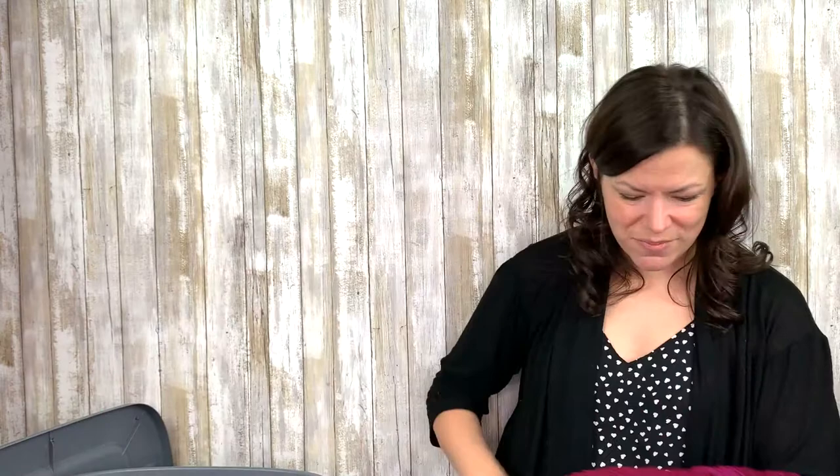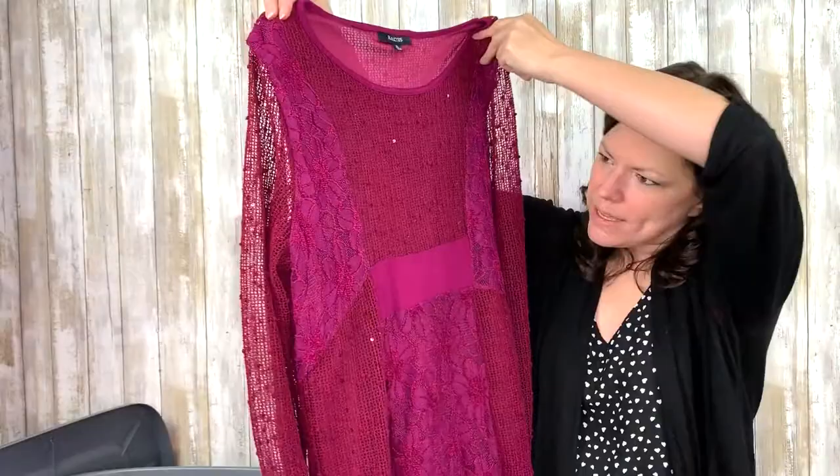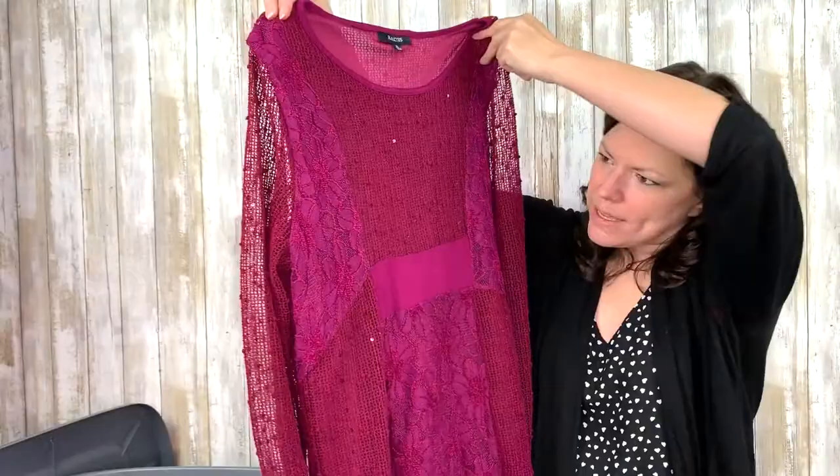Here's another one. This is pretty — this is Kaktus, spelled K-A-K-T-U-S, size extra large. Very lovely maroon burgundy crochet knit with sequins and all sorts of fun things and flowers. The sleeves are see-through. So this is another lovely spring piece. Extra large Kaktus. Beautiful.